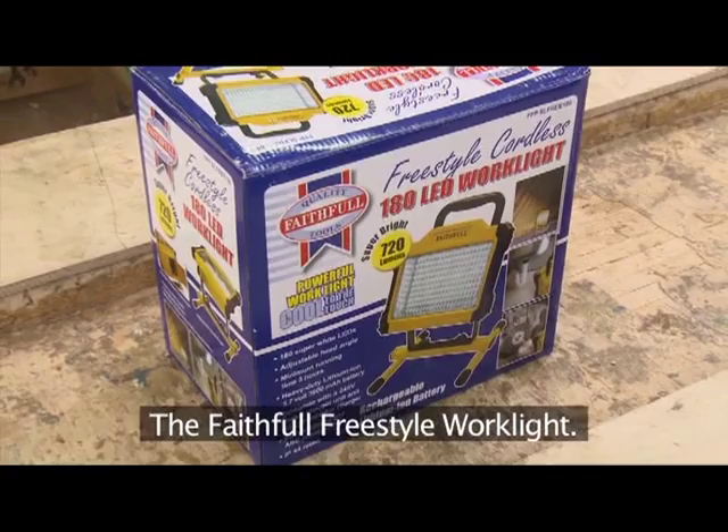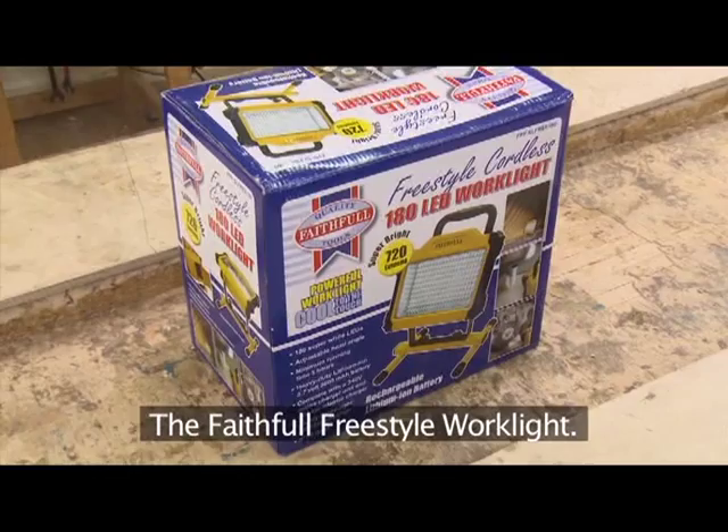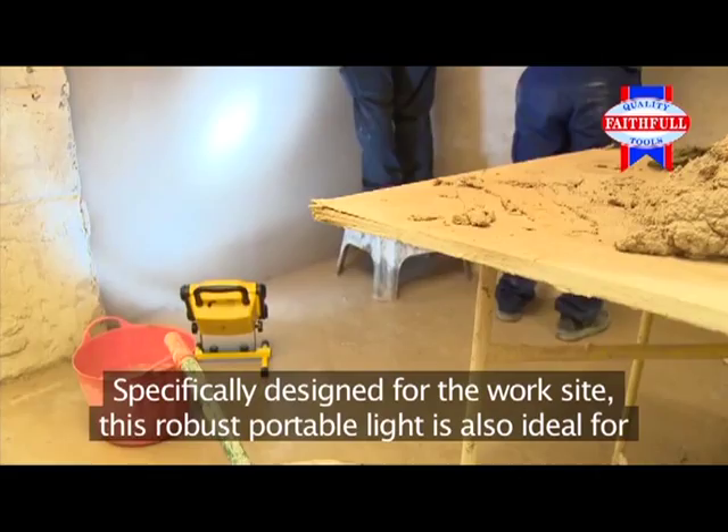Now for something completely new — the Faithful Freestyle work light, specifically designed for the worksite. This robust portable light is also ideal for garages, sheds, lofts, camping, fishing, and garden parties — almost anywhere you need light.